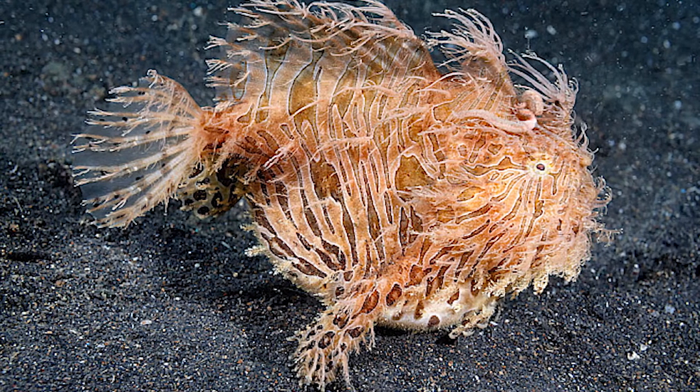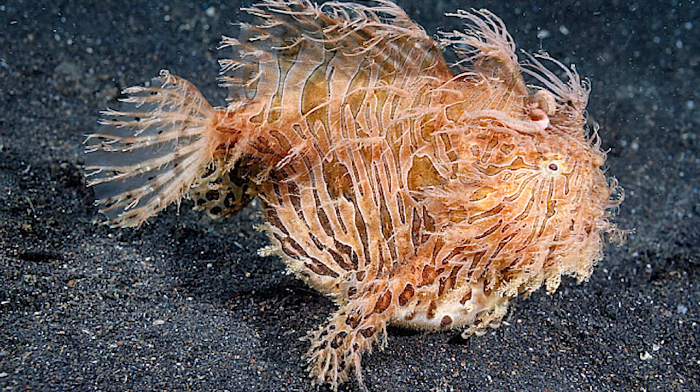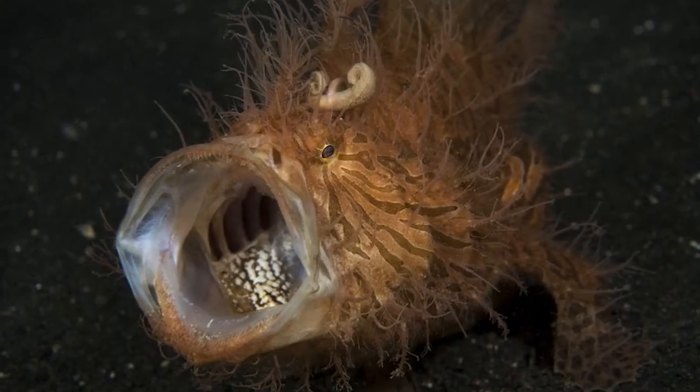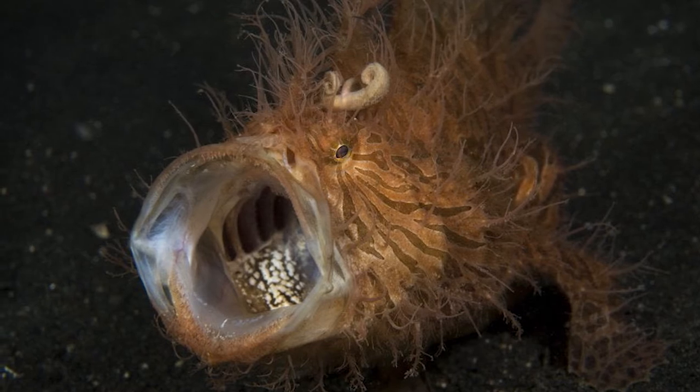Hairy frogfish can change their color from yellows or yellow-browns to darker green, black, or dark red. They usually appear with a lighter color, but the change can last anywhere from a few days to several weeks. It is unknown what triggers the change.